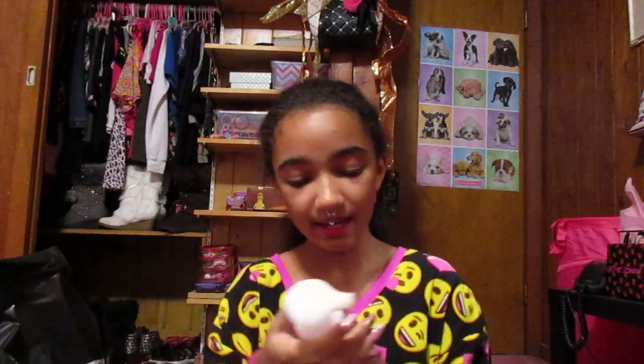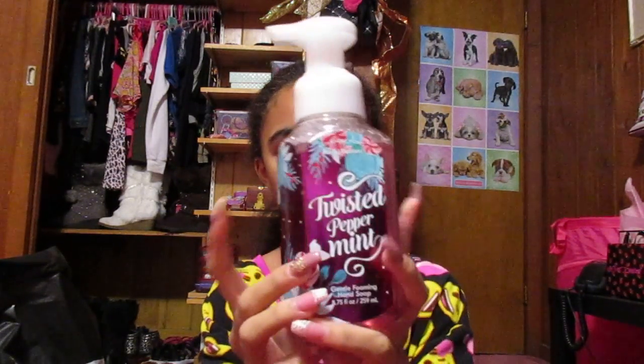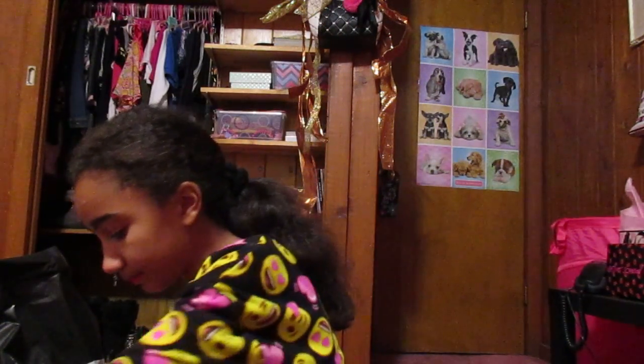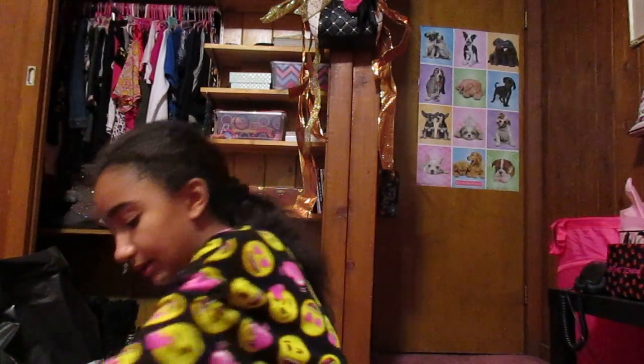So first thing I got is the Twisted Peppermint Gentle Foaming Hand Soap. Oh, and everything there was also really cheap. I kind of have a lot of stuff here. And then I got this, which is Paris Amour. It smells so good and the bottle is so adorable. And then this hand sanitizer, which is just Champagne Sparkle.